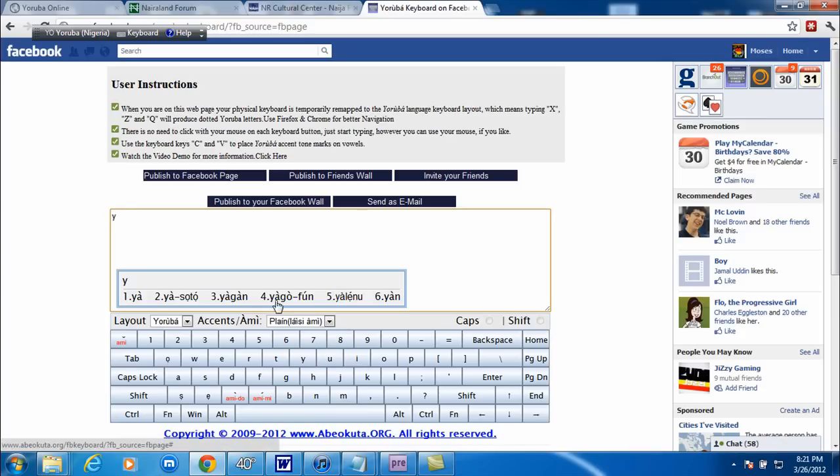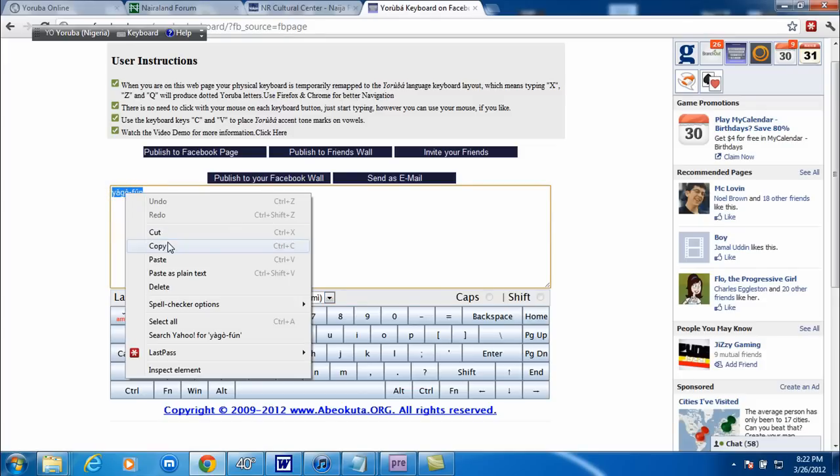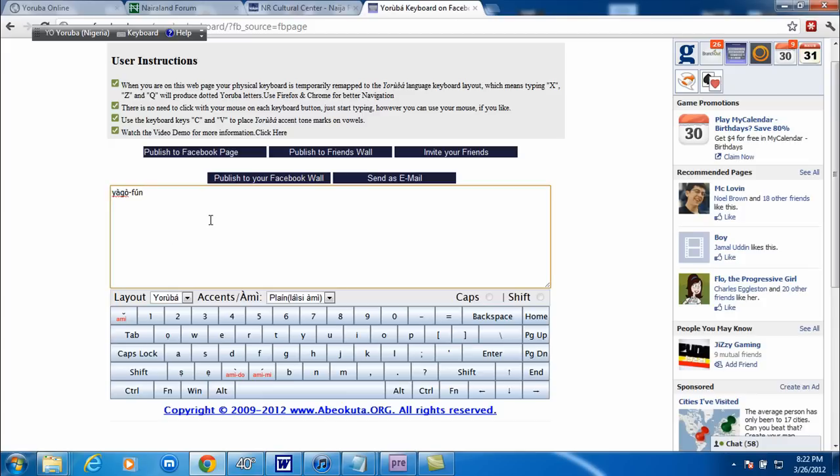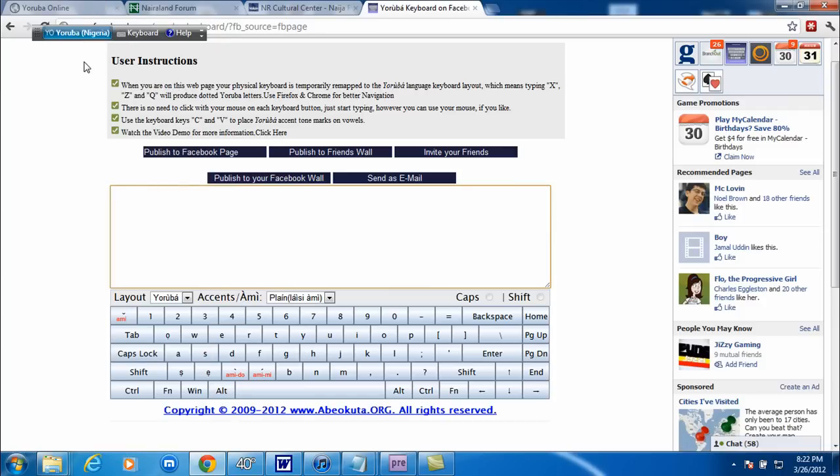After I type it out, I just copy and paste it onto wherever I need it — YouTube or wherever. The reason I'm using this program is because the Windows version is missing letters. I tried to find a different program and couldn't, so I decided to come here and use this. It was recommended by someone and I've been using it ever since.